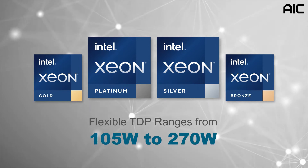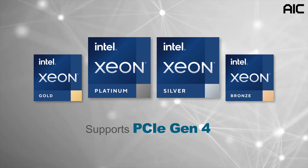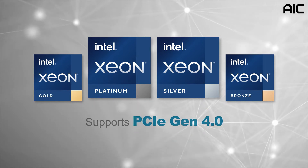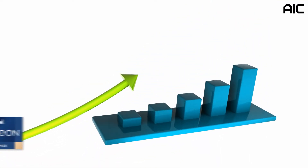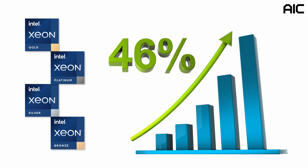The processor features flexible TDP ranging from 105 watts to 270 watts, and supports PCIe Gen 4. The third-generation Intel Xeon scalable processors provide a 46% performance improvement compared to previous generations.